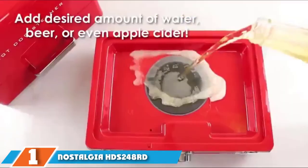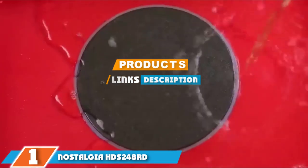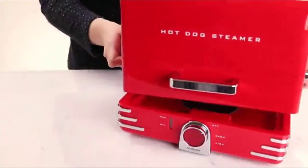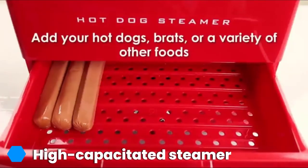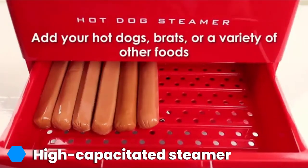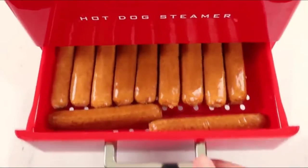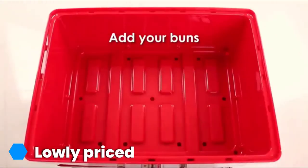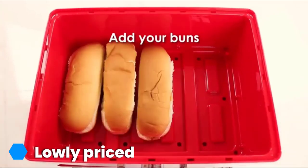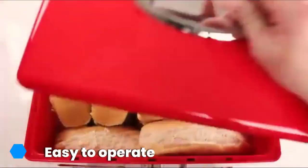Finally, the number one position is dominated by the Nostalgia HTS-248RD Innova Diner Style Hot Dog Steamer. This large steamer can cook 24 hot dogs and 12 buns in a single batch — enough for the whole family. It is therefore usually recommended for larger family gatherings or parties with friends. Key features include three heat levels, an easy-view water indicator window, hidden bottom storage, and cool touch handles. The steamer looks classy and carries a bundle of features at a very affordable price, and it is Amazon's Choice.